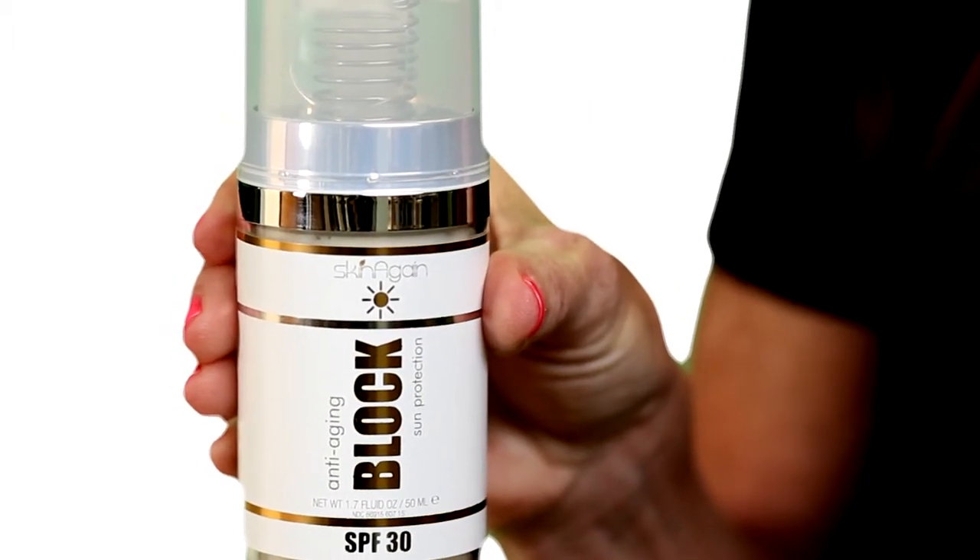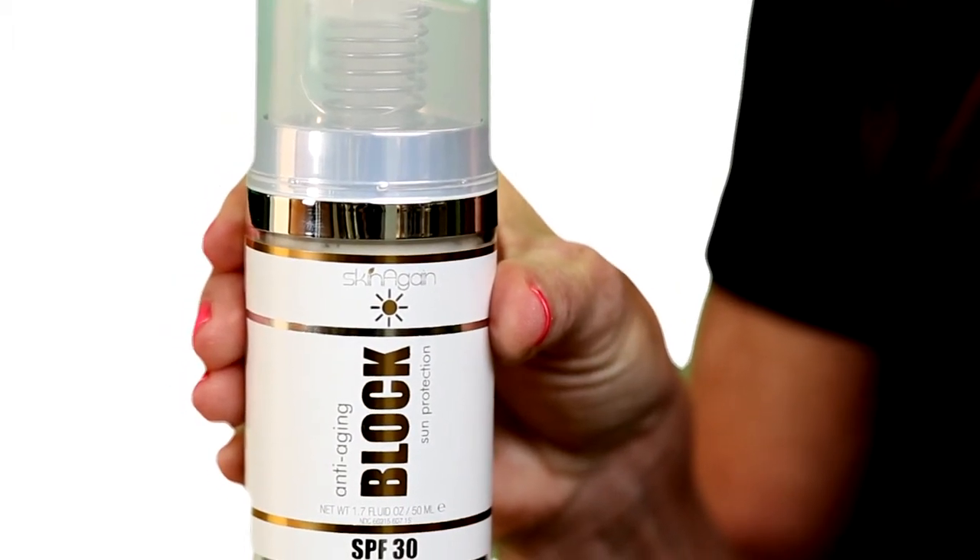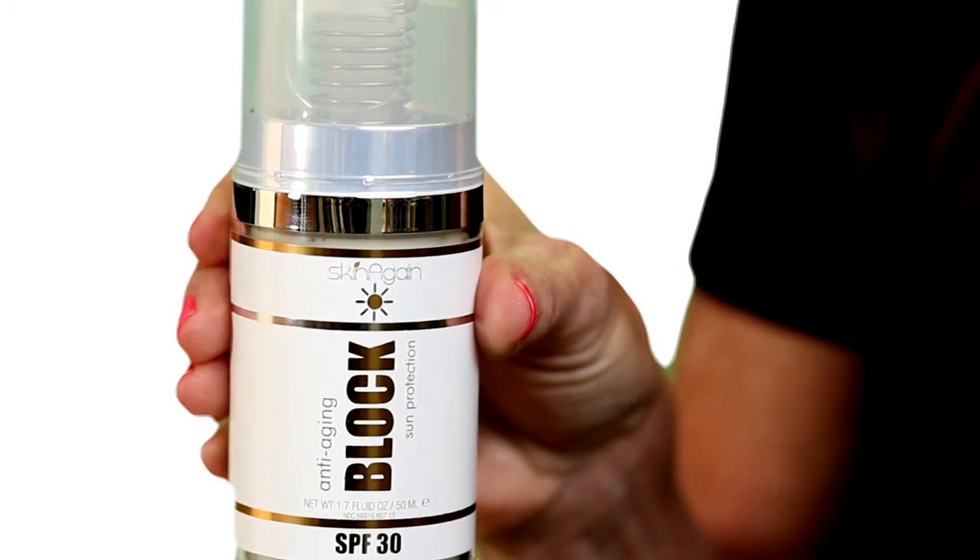It's an anti-aging product as well. You can screen the sun and look young all at the same time. You can wear it under your makeup, wear it alone. I keep it in my purse. You can keep it in your car. Seriously, using Skin Again's Block to protect your skin from the sun is the number one most important thing you can do to keep looking young.